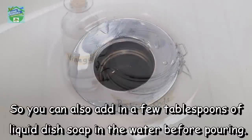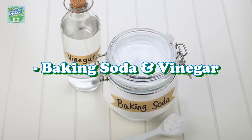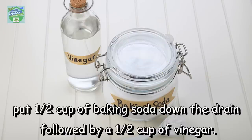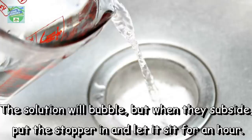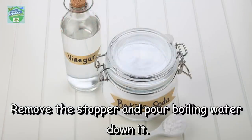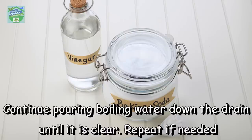Baking soda and vinegar: put half a cup of baking soda down the drain, followed by half a cup of vinegar. The solution will bubble, but when the bubbling subsides, put the stopper in and let it sit for an hour. Remove the stopper and pour boiling water down the drain. Continue pouring boiling water until it is clear, and repeat if needed.